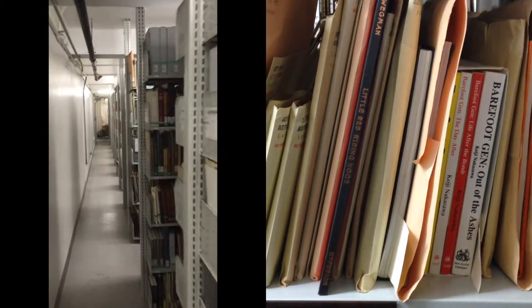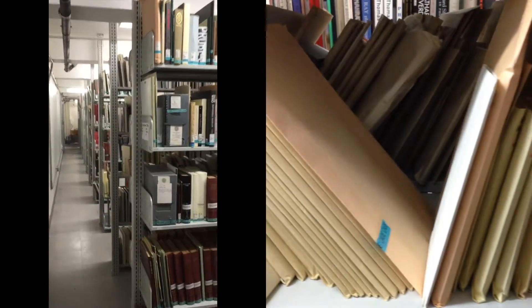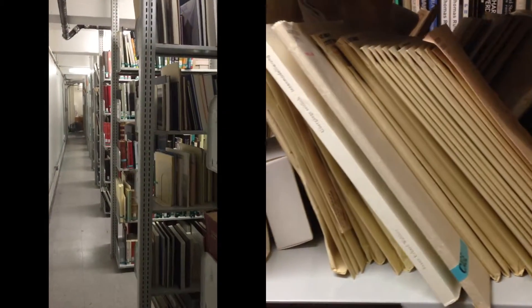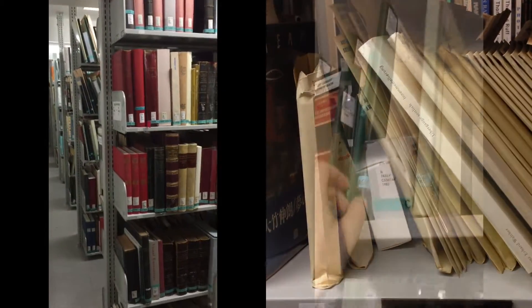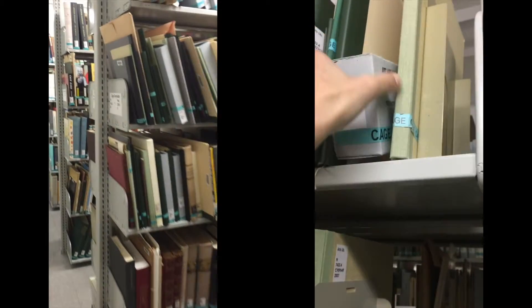Cataloging and storage are also pressing concerns. Due to differences in size between items and the variety of housing solutions that have been implemented over the years, the shelves easily descend into disorder. This often results in precarious situations where works, especially those that are fragile or small in size, have the potential to become damaged or lost.